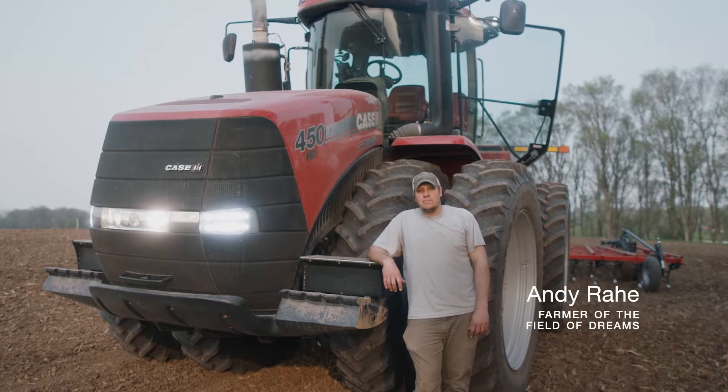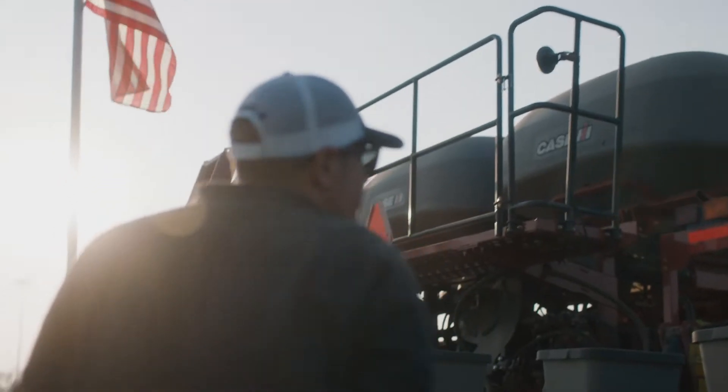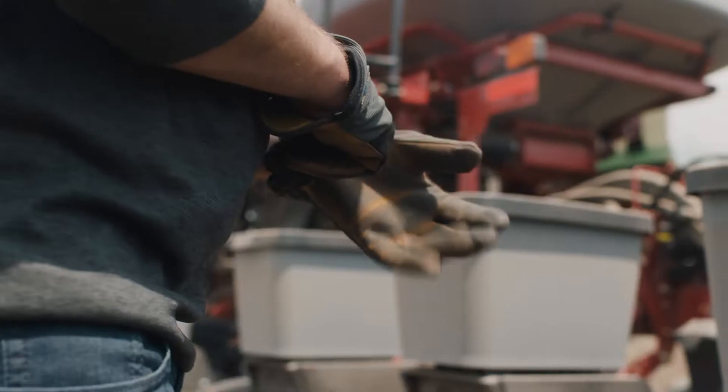My role here is to make sure all the corn looks perfect and beautiful for all the visitors that come. This is our busiest time of the year right now and the most important part of the year.